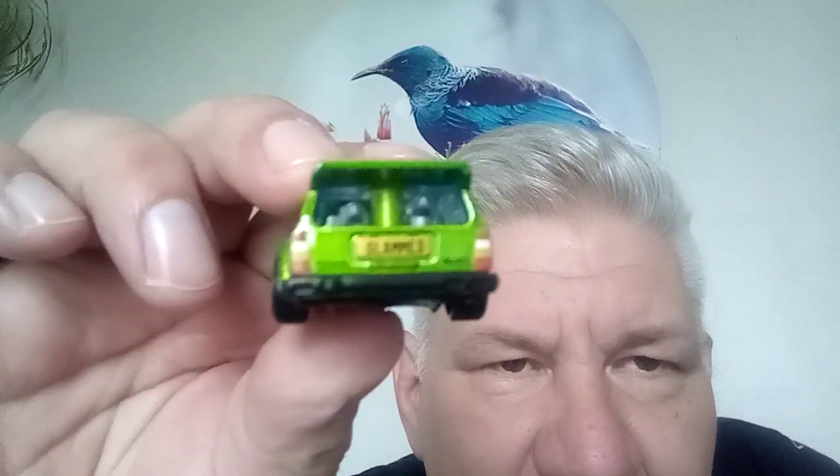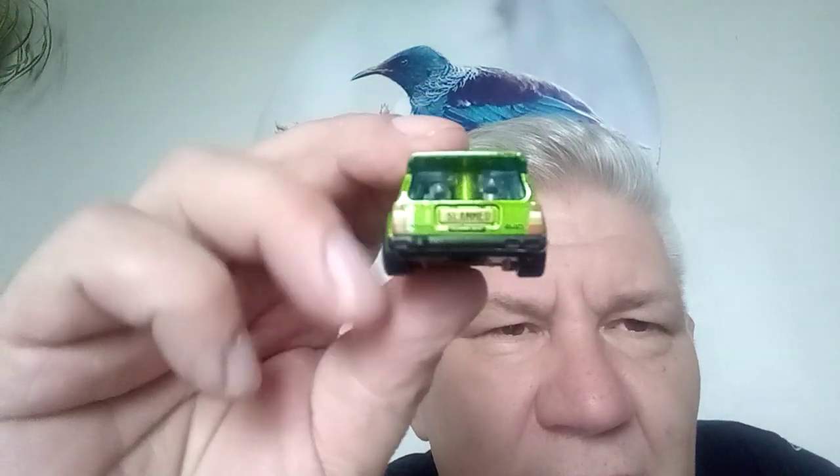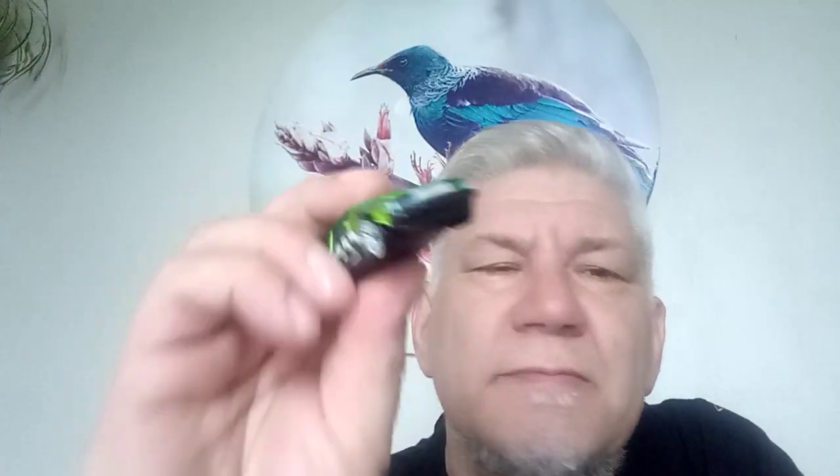Couple of wee doggies in the back there — woof woof! When these first came out, I was told you were going to get different things in the back, but throughout the whole run, it's always been two dogs. I believe a super treasure hunt comes out of this one. Plastic base, nice livery.